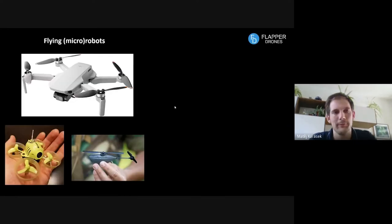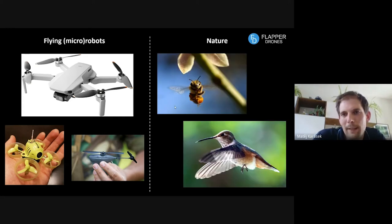A little bit of motivation — why we're looking into this and why we're bringing a new type of drone to the market. If you look at current flying micro robots, most of them have some sort of propeller or rotary wing, like the Black Hornet helicopter in the picture. But if we look into nature, we don't see any propellers there.